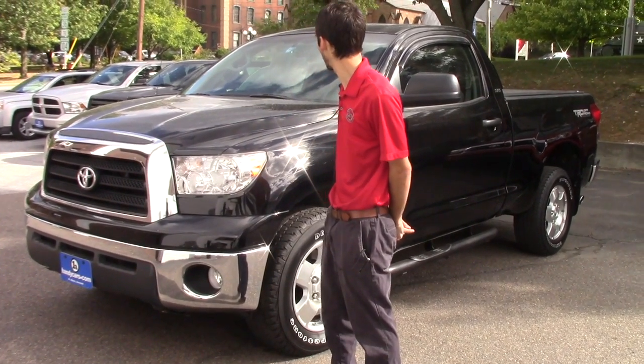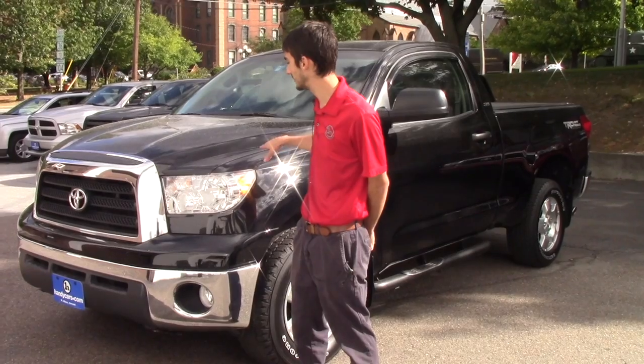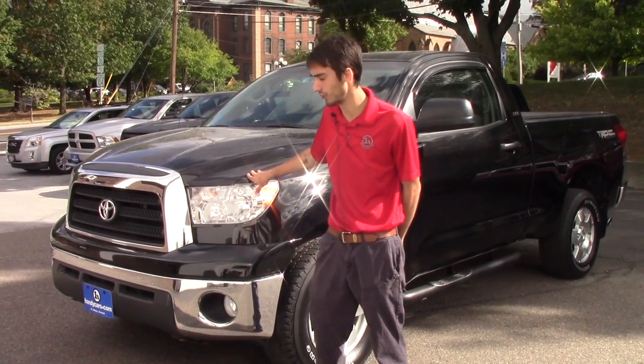Now this Tundra in particular is actually very unique. Some of the packages it has were only available for two model years.